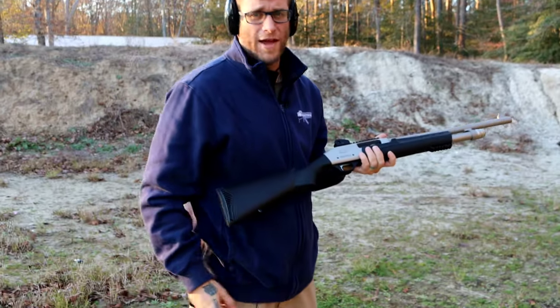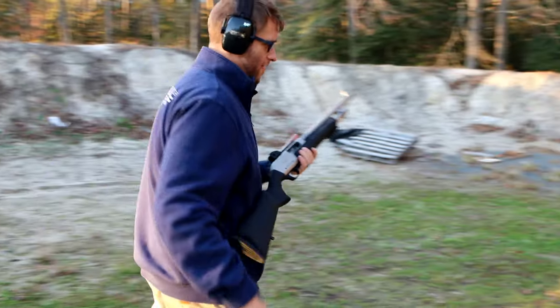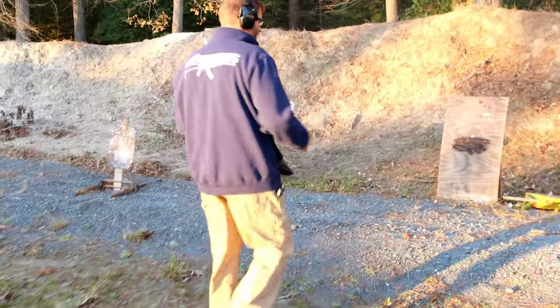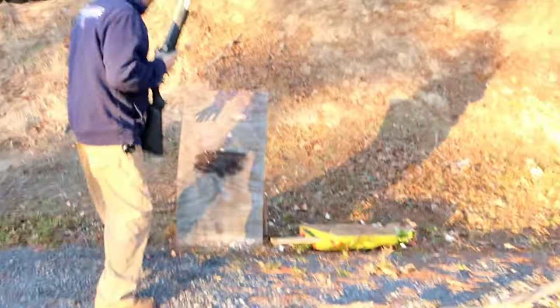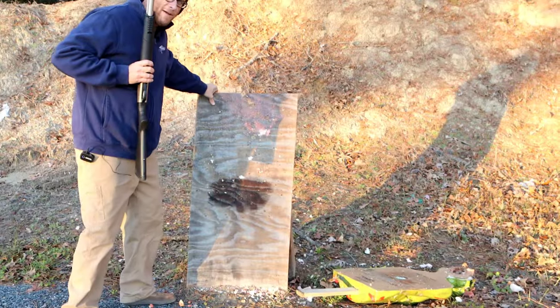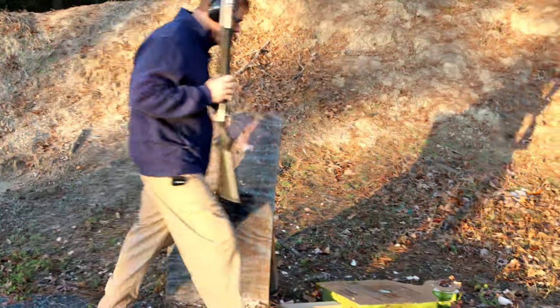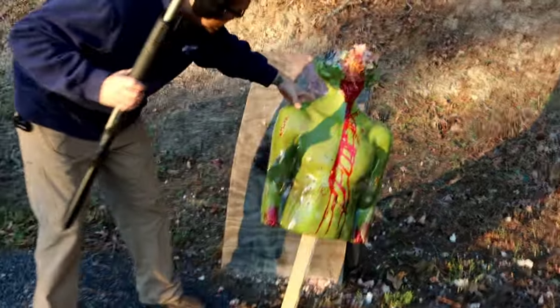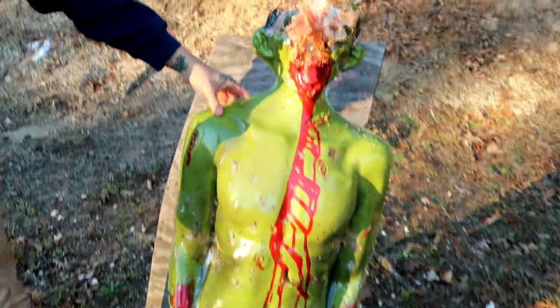Well, looks pretty good — let's have a look. It took the zombie target out completely. Our little backdrop took some big slug hits right there. Let's see what this guy looks like. Yeah, nothing left with that at all.